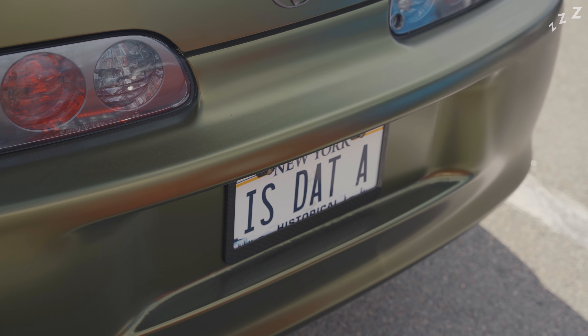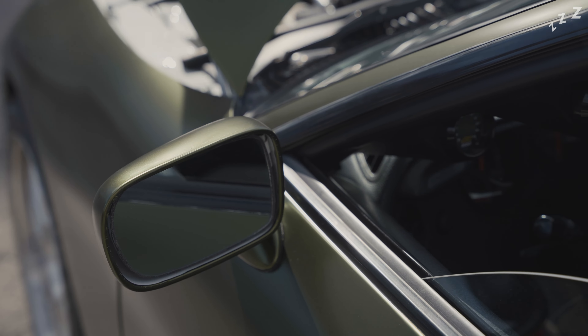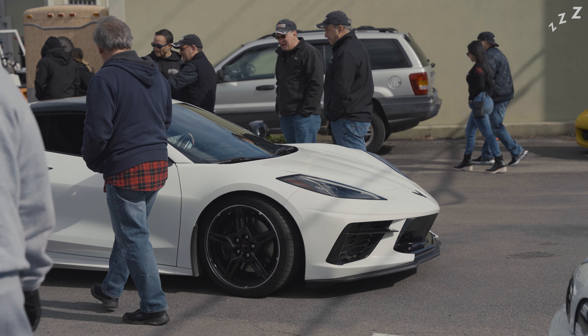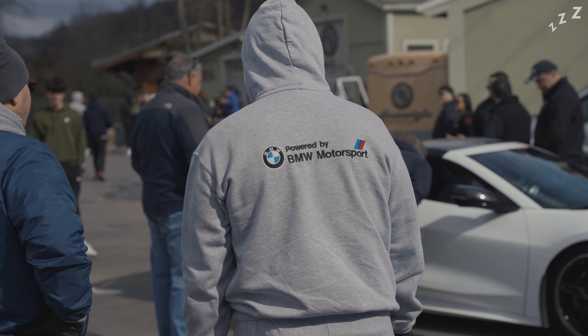Once I got over the mini heart attack from seeing that the Supra is old enough to be a historic vehicle, I realized that this was the rarest one of them all — a tastefully modified one. And over here we see the meeting spot for some of the older guys at the show, but what's not to love about a good Corvette?